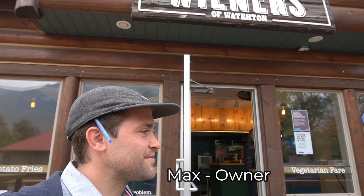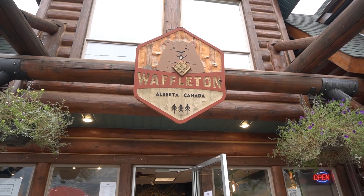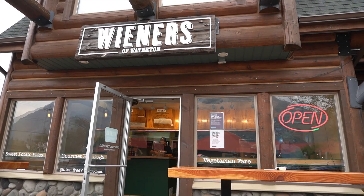The owner of Waffleton owns the next door place called Wieners. Wieners is a staple in the community — it's been around for about 12 years and Waffleton has only been around for about a year, but it's very cool. I love how the names complement each other. I need to correct myself: I kept calling it Waffles but it's actually called Waffleton, which is even cooler because it's like Waterton and Waffles mixed together. And right next door is Wieners.